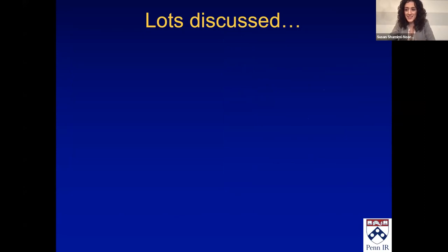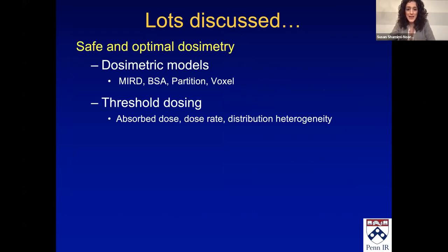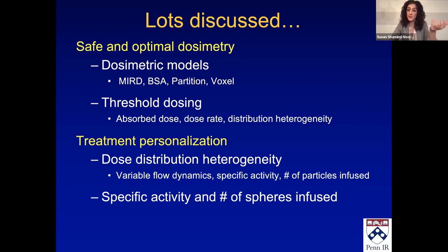To summarize, I discussed a lot and probably went faster than I thought. We talked about safe and optimal dosimetry, the dosimetric models, threshold dosing and what goes into killing off tumors — absorbed dose, dose rate, dose distribution heterogeneity — and how we can personalize things based on the factors we can affect, including the inverse relationship between specific activity and the number of spheres we infuse and how we need to think about that number of spheres.